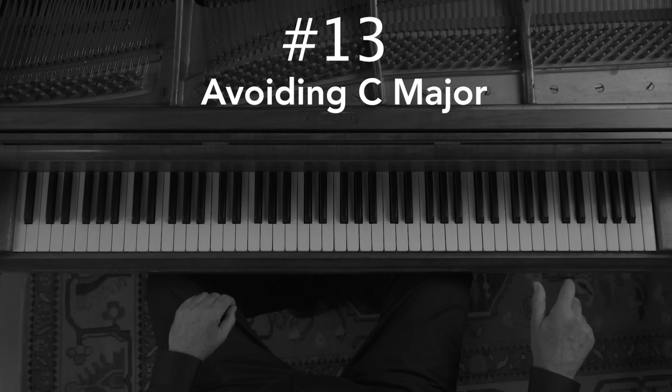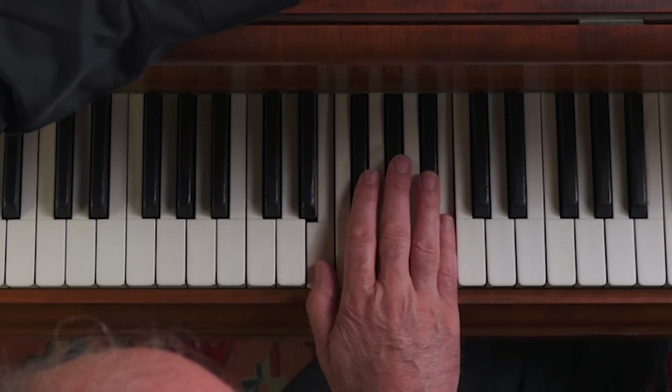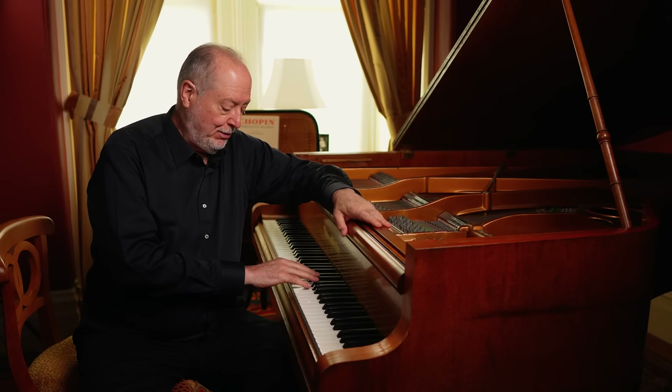Number thirteen: avoiding C major. Chopin wrote very few pieces in C major — it's sometimes unavoidable, as in the 24 Preludes. Rather than recommending the C major scale, Chopin preferred the B major scale, which starts with the extended fingers on black keys and then the thumb, giving a very relaxed position where the hand is on and of the keyboard. And in the fourth scherzo there's a very brilliant passage that fits the hand and keyboard perfectly — I'll show it in slow motion.